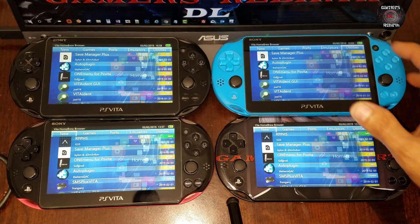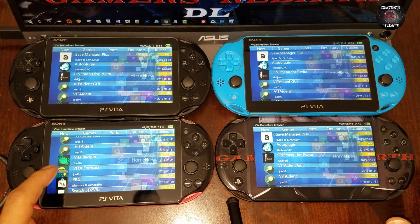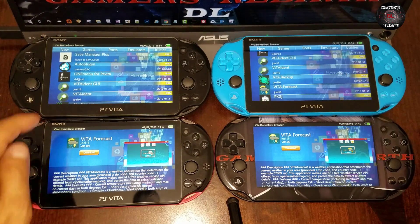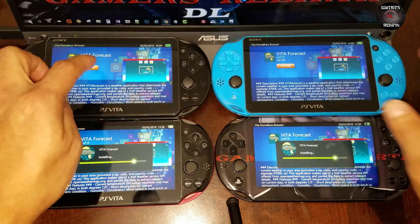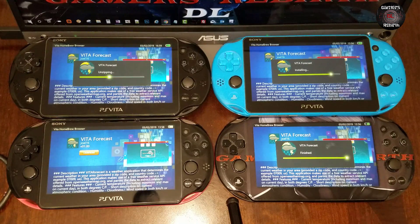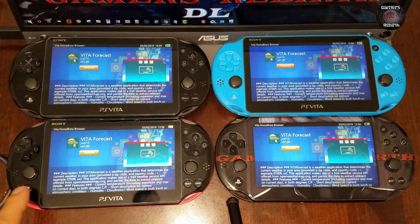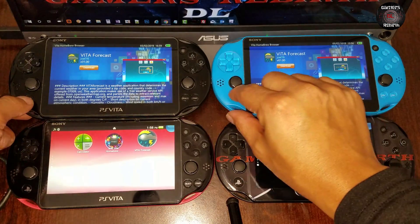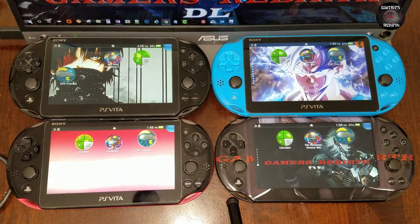Now we will try to download one of our utilities. This is a very powerful tool so that we can get homebrew right away to the PlayStation Vita. I'm going to download Vita Forecast. You can see 3.60, 3.65, 3.65 eNSo, and 3.68 are all downloading. Everything has been downloaded, which is amazing. We check our applications and we have Vita Forecast.